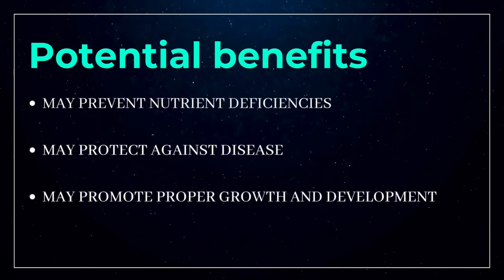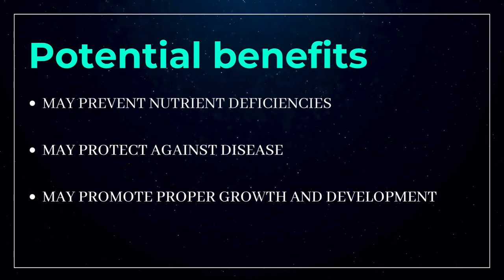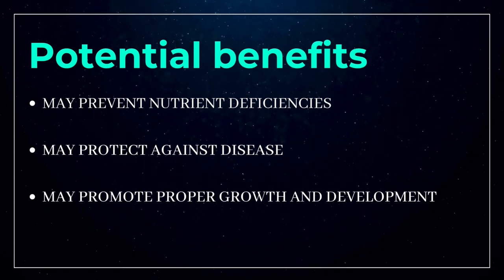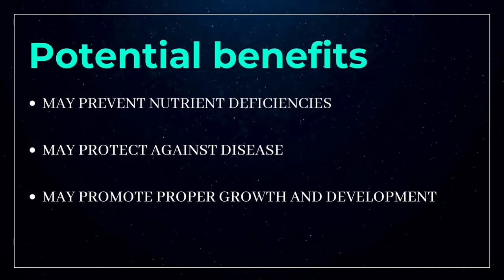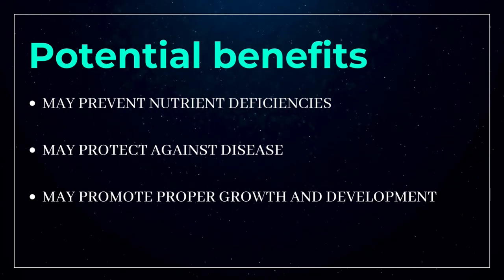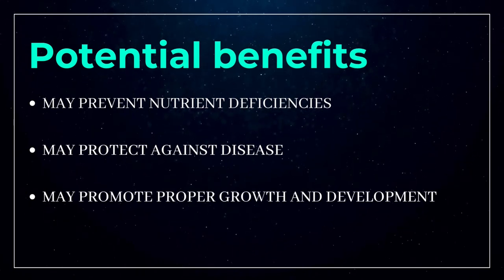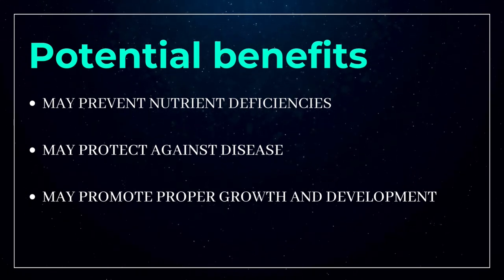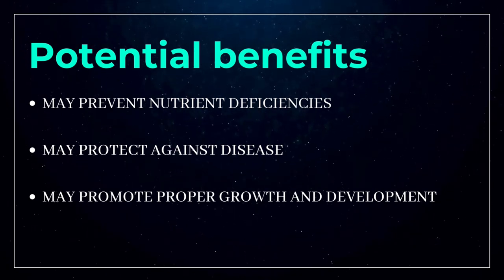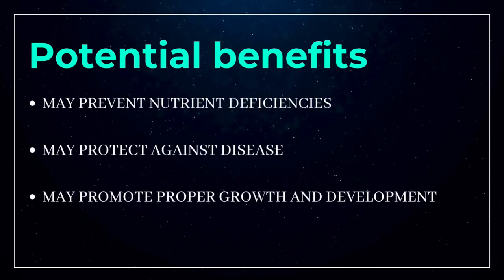The second potential benefit of functional foods is that they protect against diseases. Some functional foods are high in omega-3 fatty acids — a healthy type of fat shown to reduce inflammation, boost brain function, and promote heart health. Other types of functional foods are rich in fiber, which can promote better blood sugar control and protect against conditions like diabetes, obesity, and heart disease.